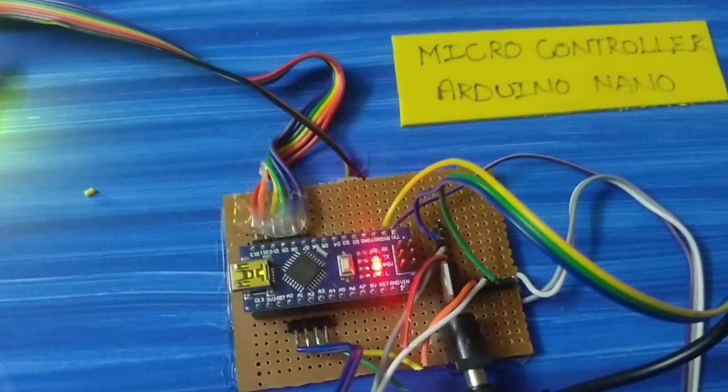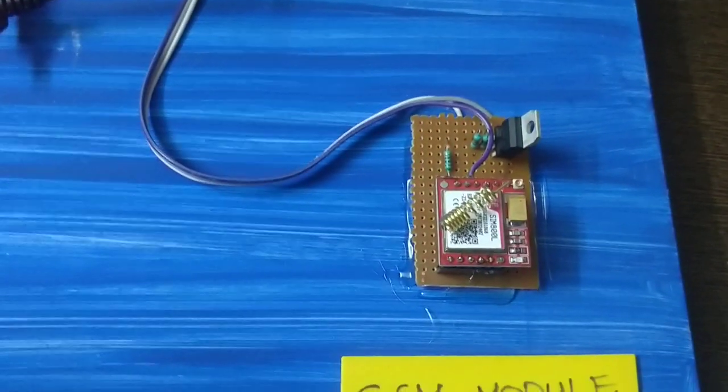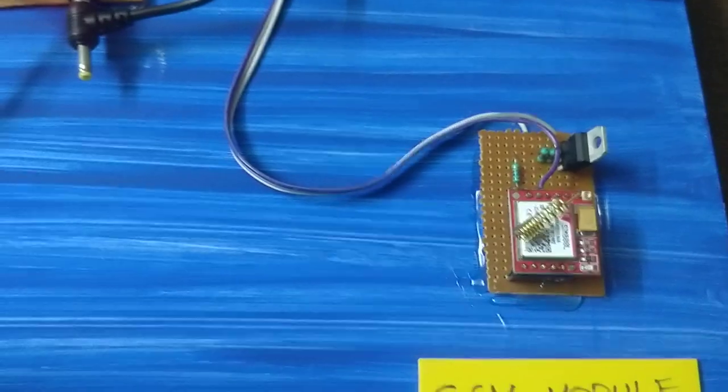We can see the light on the microcontroller. We can see the signal in the GSM module. We can see the signal in the working environment.